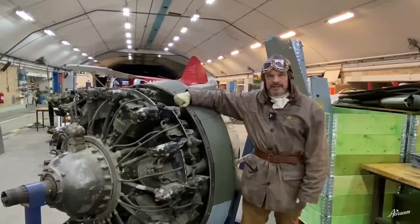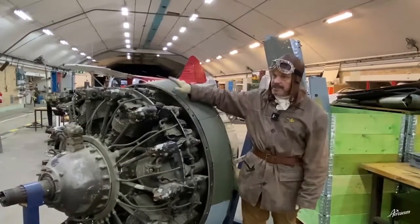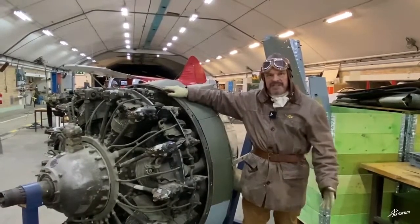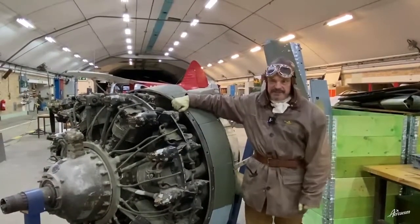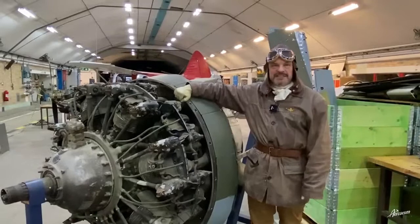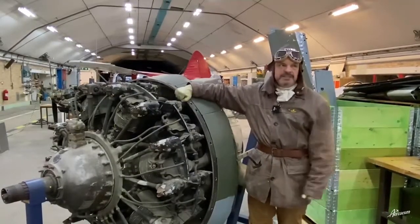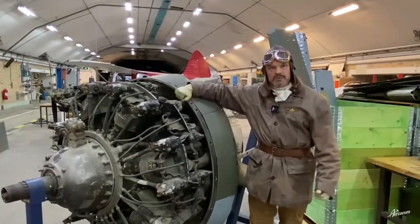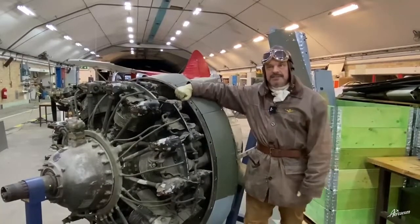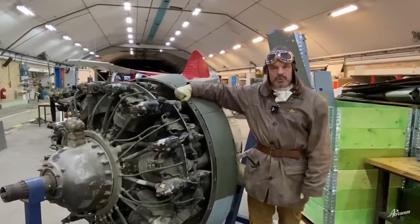It is the R-1830 Twin Wasp, built by the company Pratt & Whitney. The story begins in 1927, when the engine manufacturer in the United States, Pratt & Whitney, presented the new engine, Wasp. Wasp was a radial engine, and while the Wasp was quite successful, it took only a few years until Pratt & Whitney unveiled, in 1932, the developed version, the Twin Wasp.